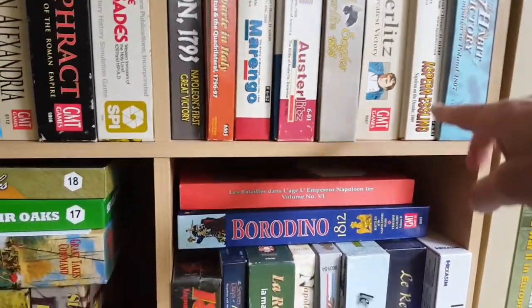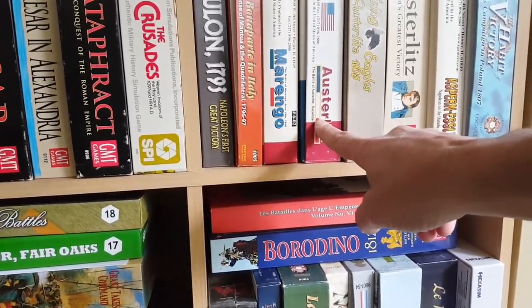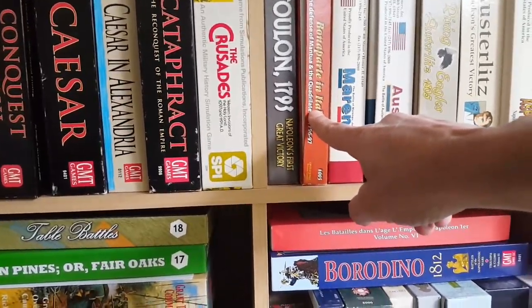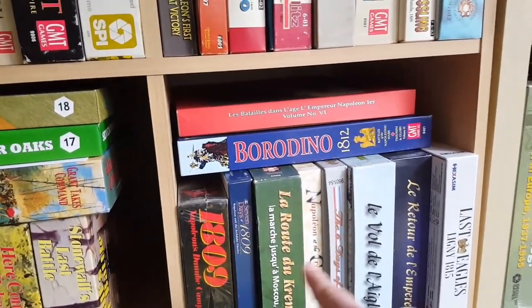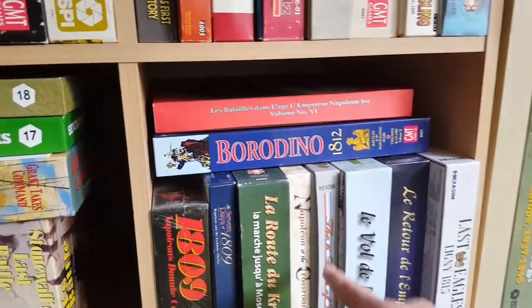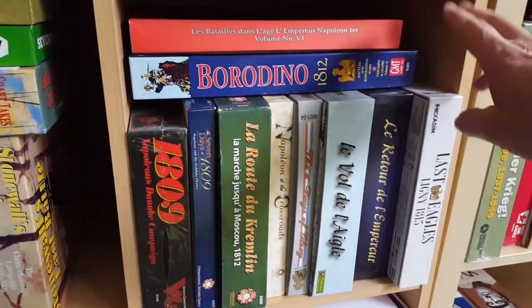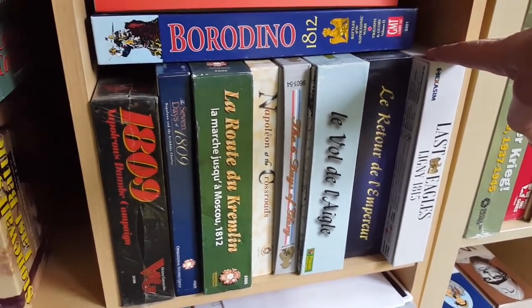I'm going to give Berg's Borodino 1812 a shot, and I've got the Austerlitz title here somewhere. I played Rising Eagles already and that's excellent, so it'll be nice to compare those two. I've obviously played — you've probably seen that game playthrough. I haven't played Marengo yet. Played Bonaparte in Italy and I'm not a huge fan. These are done sort of chronologically, and then there are all these other operational titles.